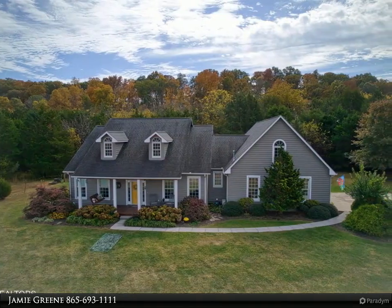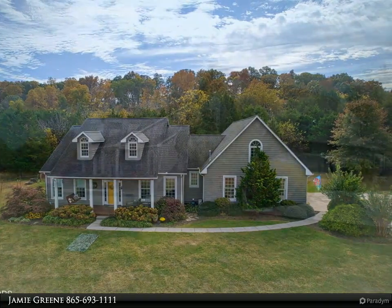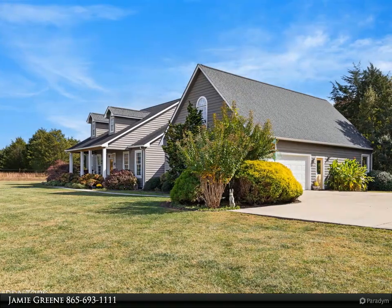The spacious kitchen has custom cabinets, tile countertops, and includes brand new appliances and a new Krauss workstation-style sink.